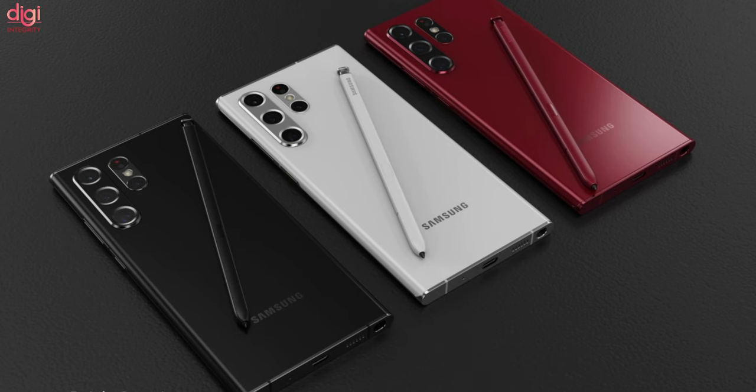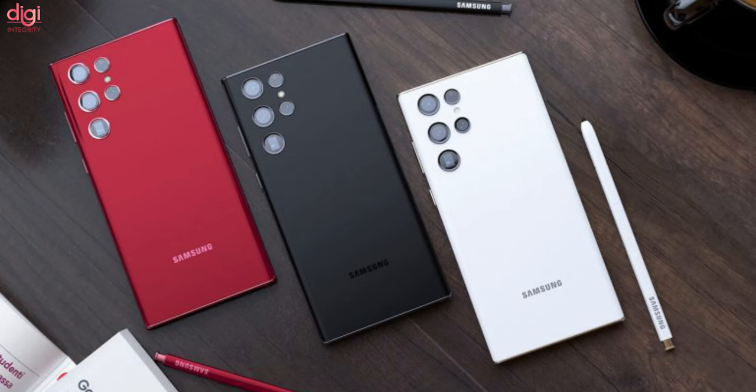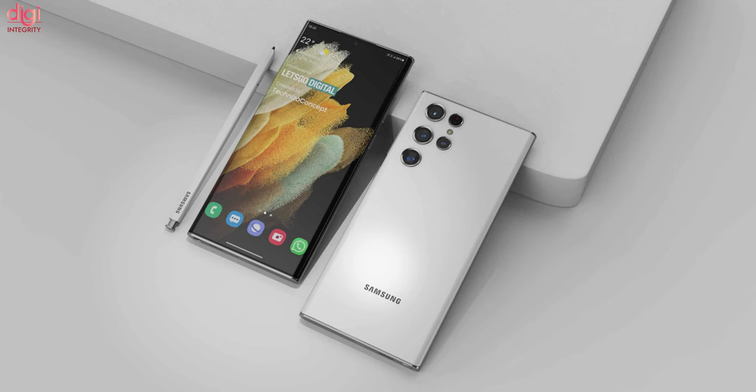This low latency will give users a feeling that they are writing on paper. The S Pen launched with the Galaxy Note 20 had a latency of 9 milliseconds, meaning this is a significant leap from generation to generation that will greatly please all fans of this Samsung accessory.